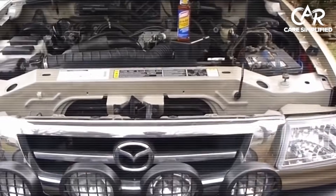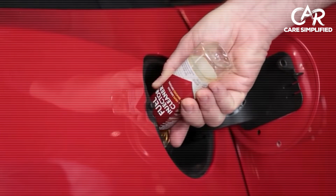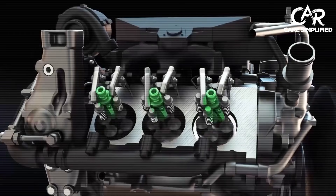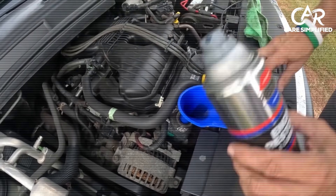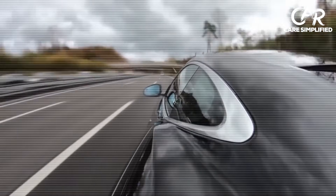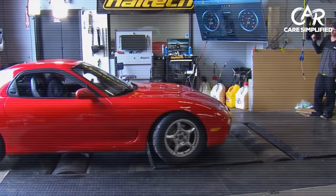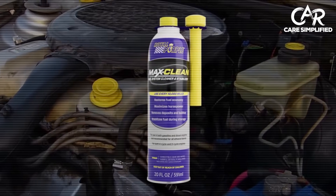Before we rank anything, you need to spot the scams yourself. Pick up any bottle claiming to clean your fuel system, flip it over, look at the ingredients. You're searching for three letters: PEA — polyetheramine. Inside your combustion chamber, temperatures hit 1,200 degrees. Most solvents vaporize instantly, becoming exhaust before touching any carbon buildup. PEA is different. This nitrogen-based detergent stays stable under extreme heat. It coats metal surfaces, breaks down carbon bonds at the molecular level, and suspends the gunk so your engine can burn it off. The rule is simple: no PEA, put it back.